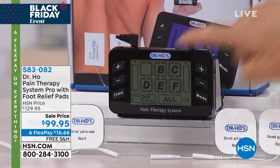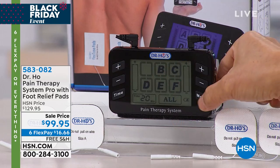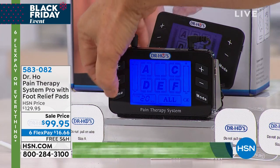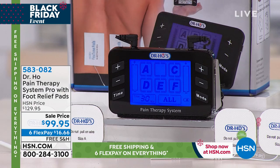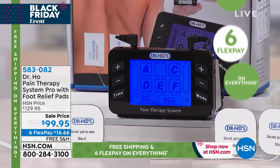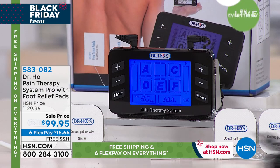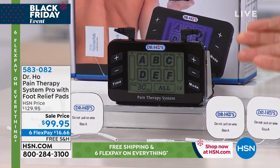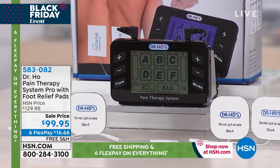You have seven modes of therapy so you can customize the treatment for your particular pain. There's a sleep timer — the device will shut off after the treatment is over, so you can get a really good night's sleep. It's a rechargeable system; you don't need to buy any batteries, and it comes fully charged out of the box.